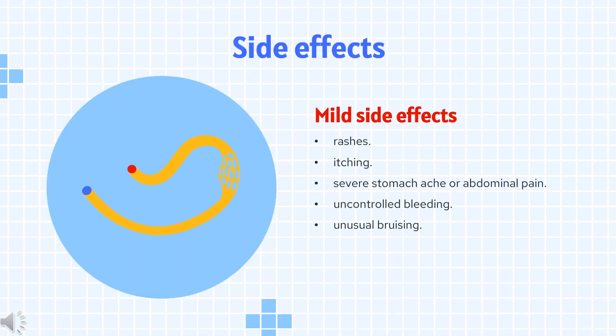Side effects include: rashes, itching, severe stomach ache or abdominal pain, uncontrolled bleeding, unusual bruising, vomiting with blood, weakness or numbness in an arm or leg, and blood in your urine (hematuria).